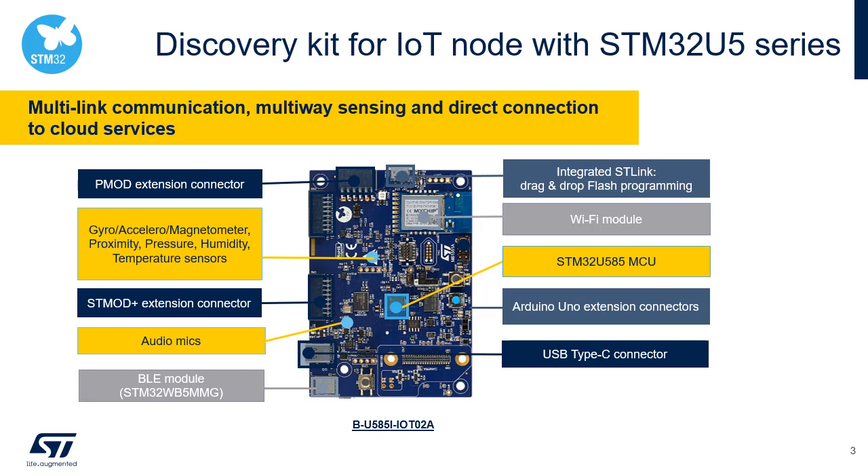This platform leverages the STM32U5 series key assets to enable prototyping for a variety of wearable or sensor applications in fitness, metering, industrial, or medical situations with state-of-the-art energy efficiency and high security. This board is an all-in-one IoT node with direct support of communities like Arduino, Mbed, or Zephyr. The discovery kit contains an STM32U585 MCU, gyro, accelerometer, and magnetometer.